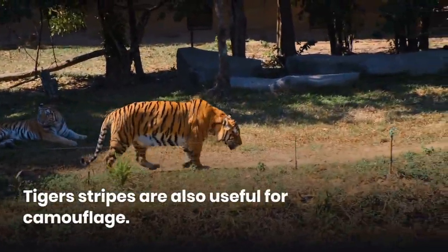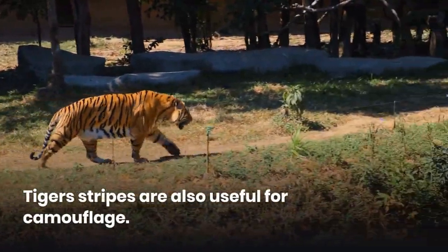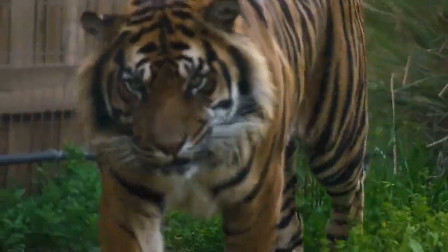If you shave a tiger, you will discover the same pattern in his skin as is visible on his fur, unlike a zebra where you'd see black skin underneath the hair.